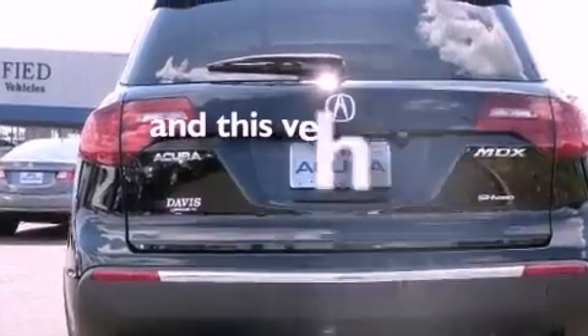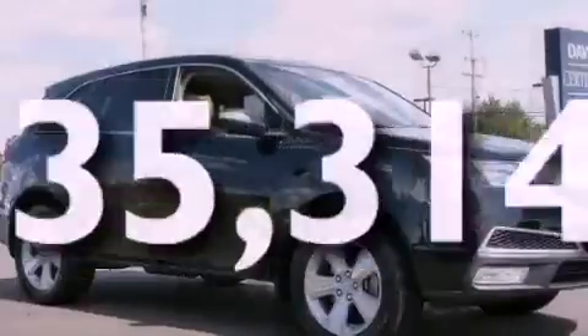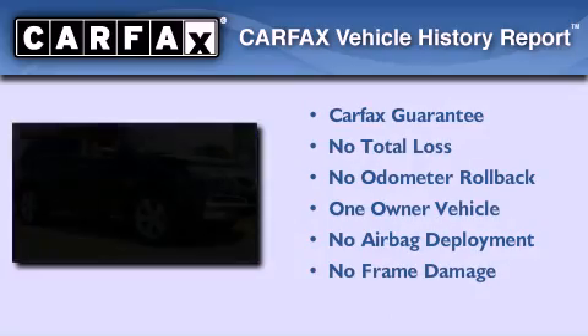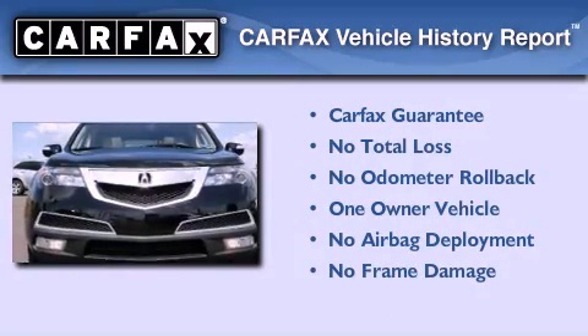This vehicle has less than 36,000 miles. This Acura has had only one owner, and it qualifies for the Carfax buyback guarantee.